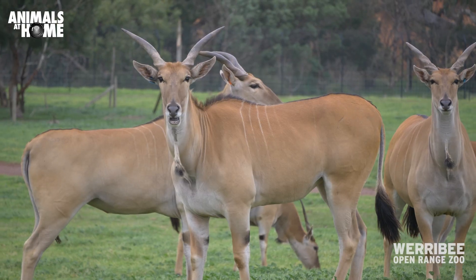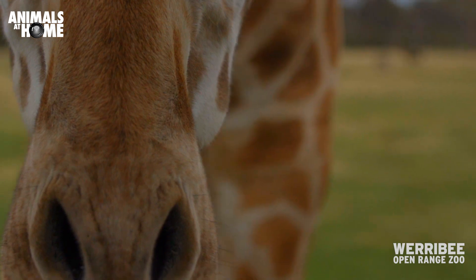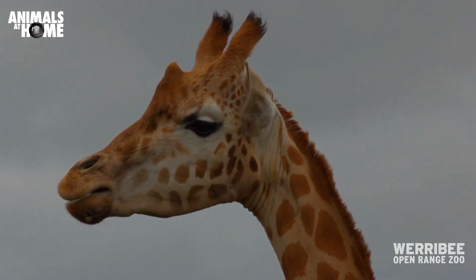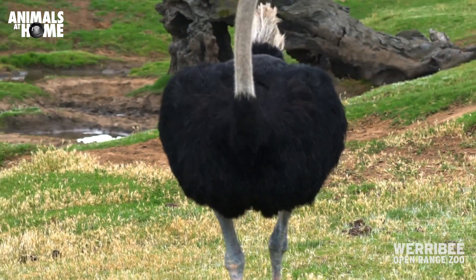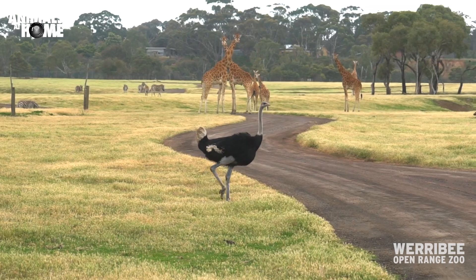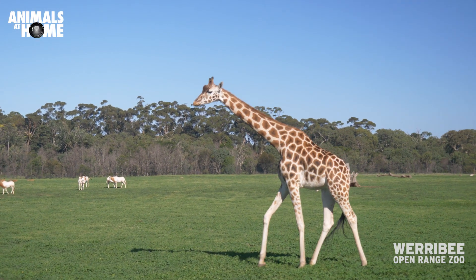We've got to think really carefully about what animals are compatible with what animals — what we can put together, who can go with other animals, and who's going to get on with who. What we try to do is what we call analoguing, which is where we try to mimic what naturally happens in the wild — what animals occur together in the wild.